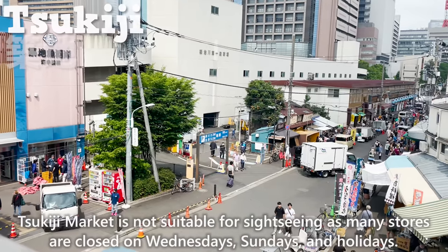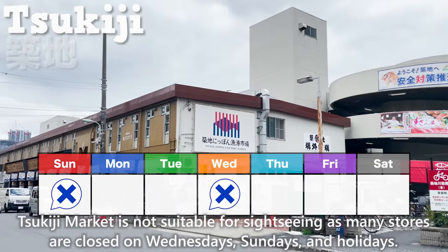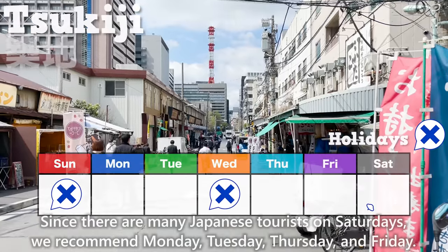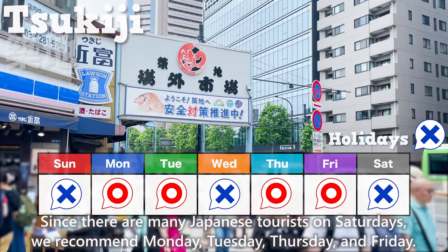Tsukiji Market is not suitable for sightseeing as many stores are closed on Wednesdays, Sundays, and holidays. Since there are many Japanese tourists on Saturdays, we recommend visiting on Monday, Tuesday, Thursday, or Friday.